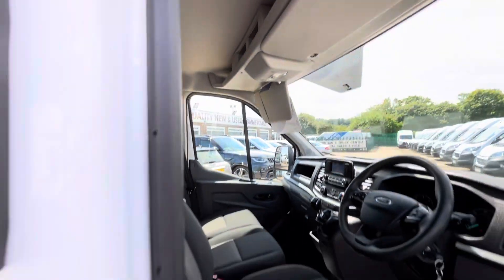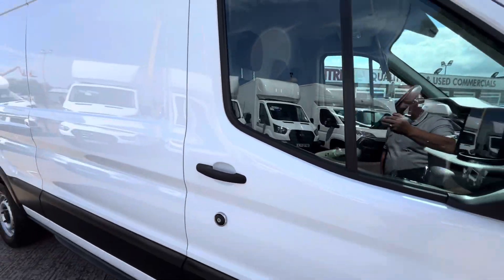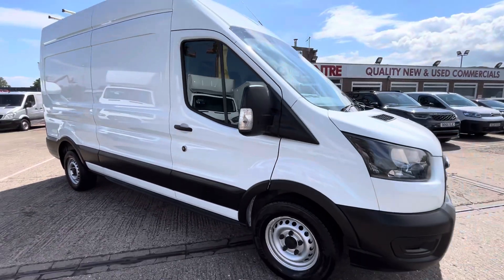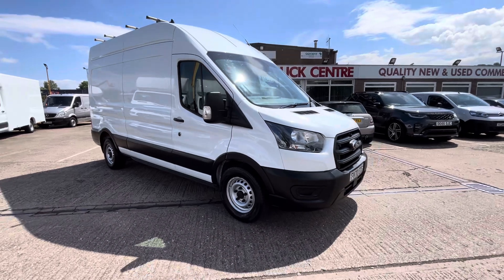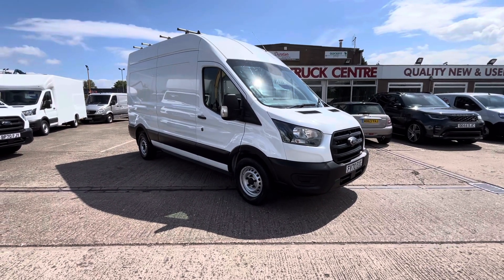There you go — 2020, 70 plate Ford Transit 350 L3 H3, clean air zone compliant. It's in stock now, thanks for watching.